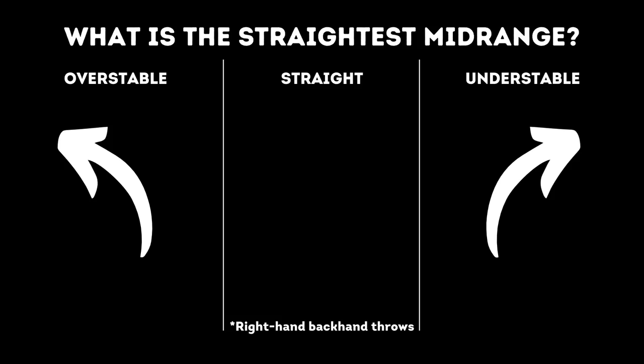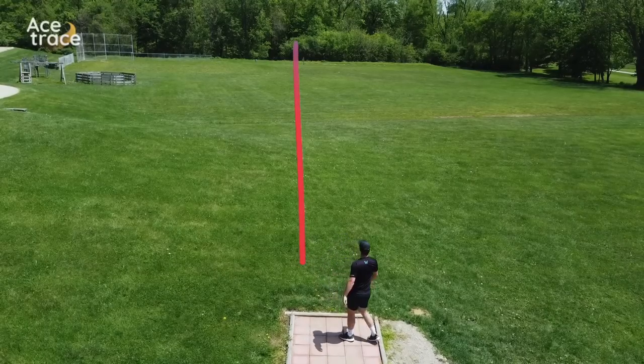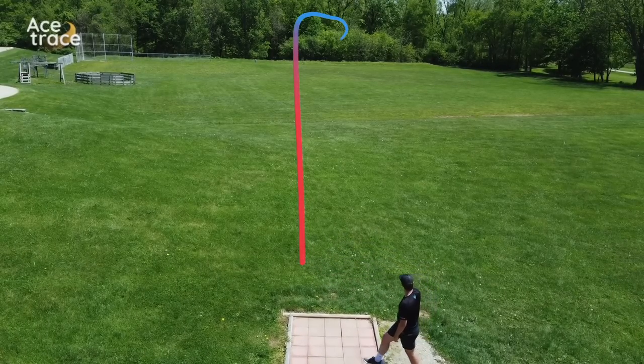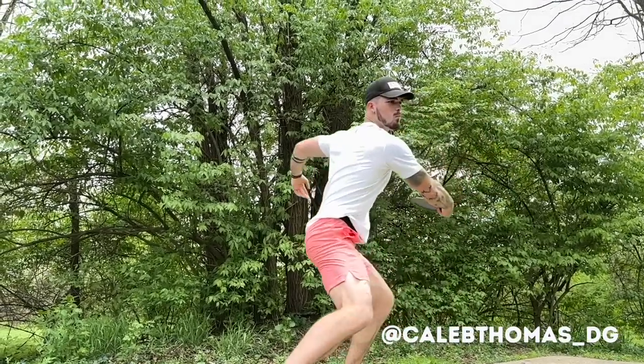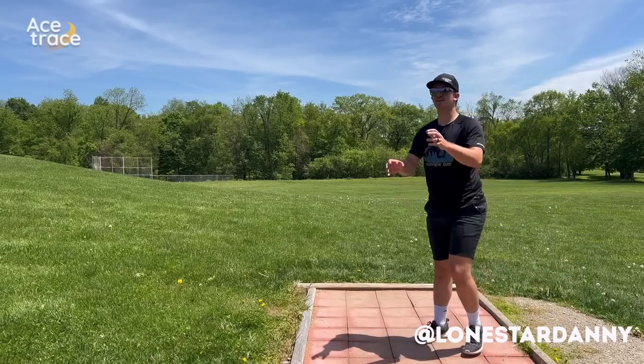But which mid-ranges are actually straight? We're taking nearly 30 straight mid-range discs to a field to test them against each other. As we go, we'll categorize those mid-ranges as either straight, overstable, or understable, leaving a little room on the edge for any outliers. For this test, we are not interested in distance, but simply how straight the disc will fly — defined as a literal straight line or minimal turn to minimal fade, finishing with a straight flight. Throwing for us today are Caleb, currently rated 918, and Team Lone Star's Daniel, currently rated 869.